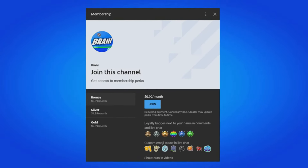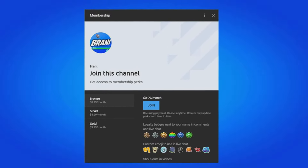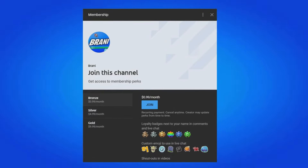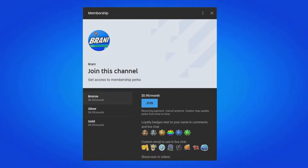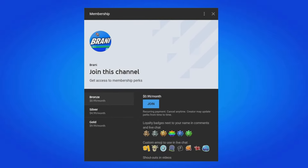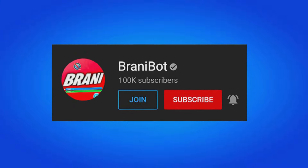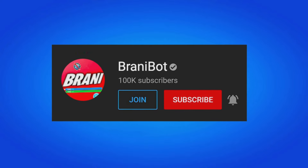A huge appreciation to all my members here on the channel. If you want to become a member, all you have to do is click the link down below in the description — you can get loyalty badges next to your name, access to custom emojis in comments and live chat, and exclusive perks to play games with me or be in future videos. I finally launched a second channel, so make sure you subscribe to Brandy Bot, where I keep you guys up to date with multiple release dates for skins, bundles, and packs.